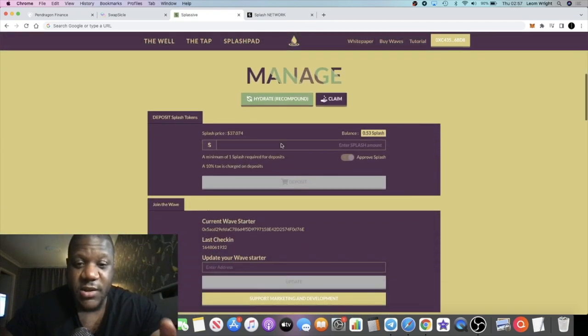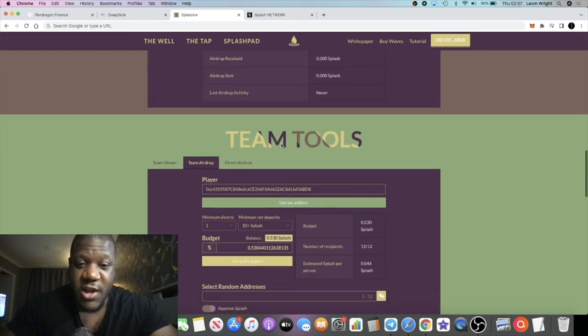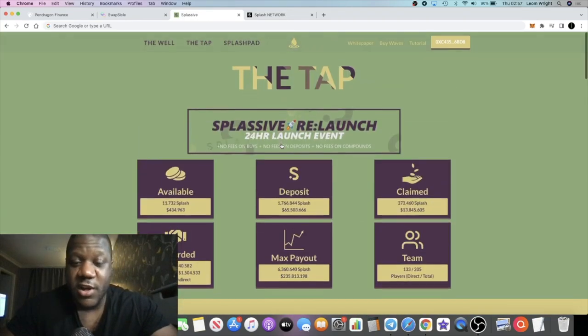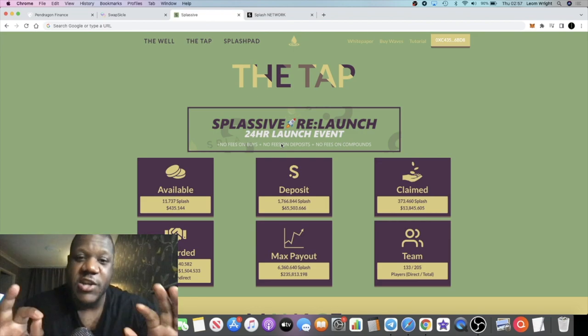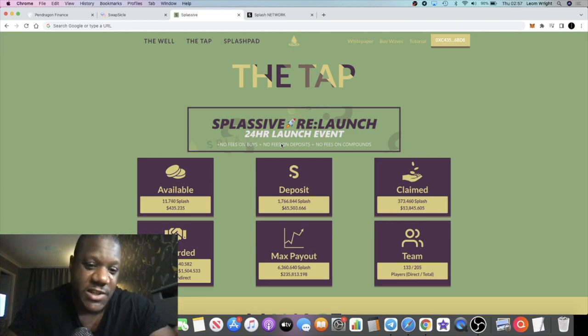I just think this is super bullish guys — I wanted to get this out for you as soon as possible. Make sure you subscribe to the channel and tick the bell for notifications. The buddy link is in the description if you want to take advantage of this platform — 2% a day up to 360%. I'll see you guys in the very next video.